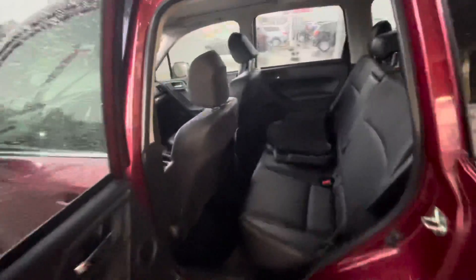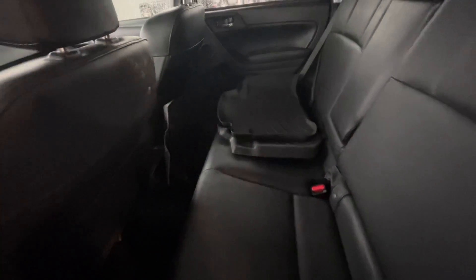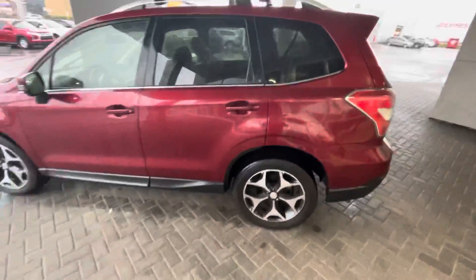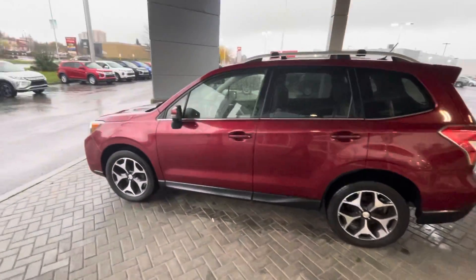Show you the back seat in here. Got your nice leather seating with the WeatherTech mats. Seating is in really good shape. Just over 95,000 kilometers on this vehicle.